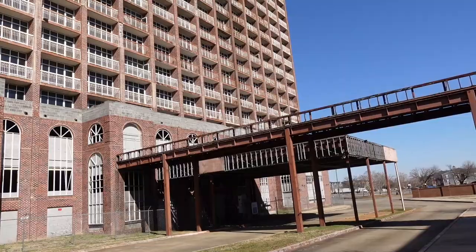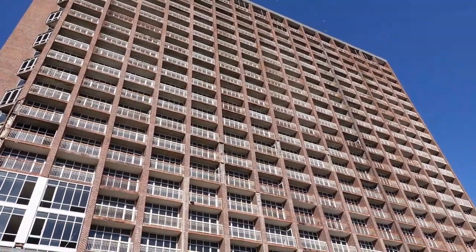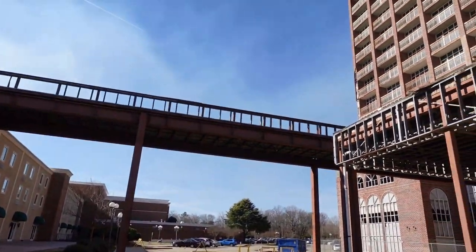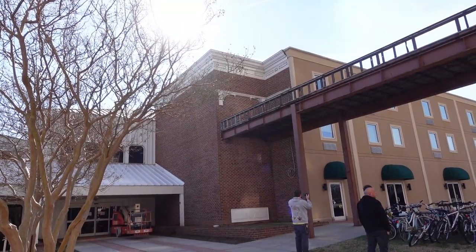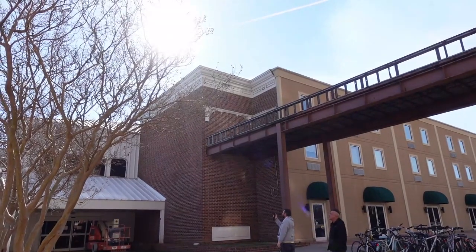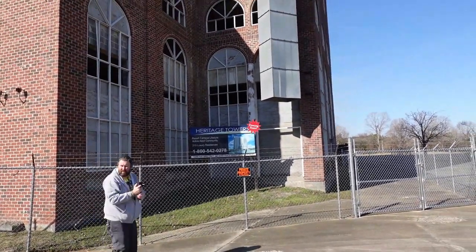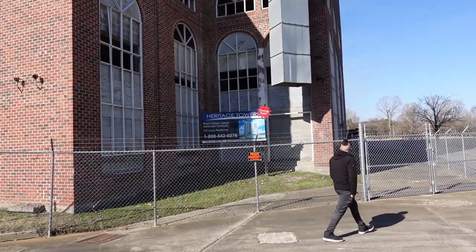If you ever watched the PTL show broadcast from here, they would always include updates on how the progress was being made on the grand hotel. This was the original hotel at Heritage USA, with the tower right behind it. You can see the wooden archway up there, which would have been an entrance into the hotel expansion. The Morning Star Ministry now owns Heritage Tower and is in the process of resuming construction — it's going to be a resort campus and an active adult community.